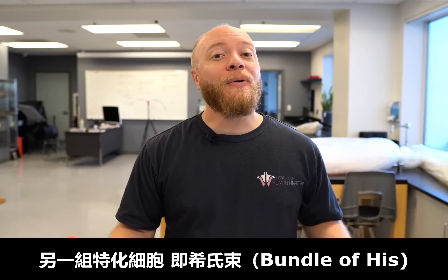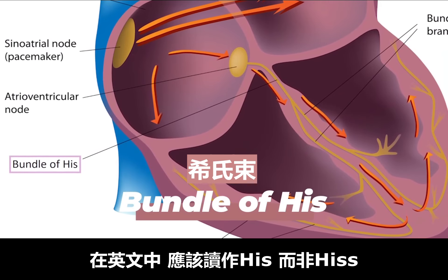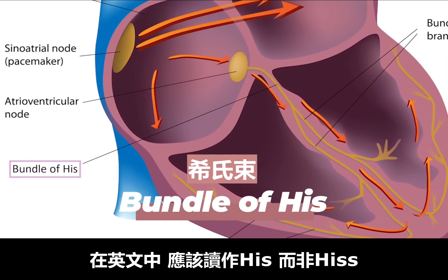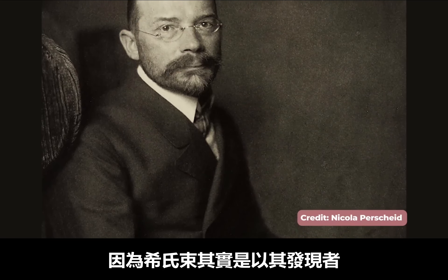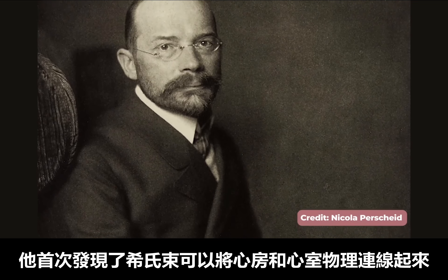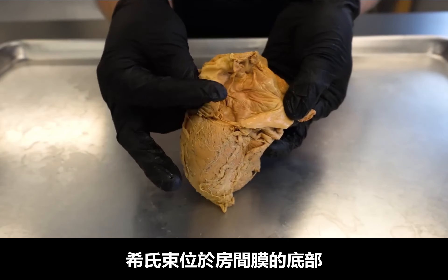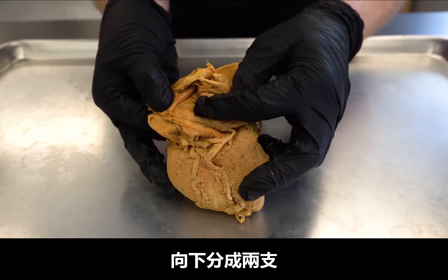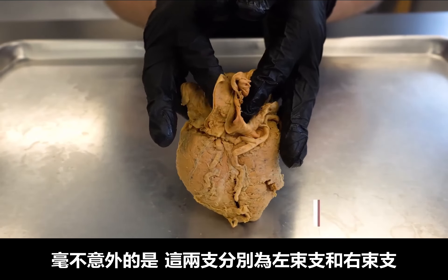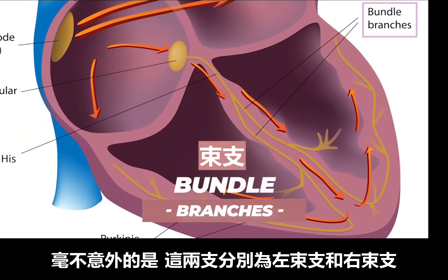The impulse next travels to another bundle of specialized cells called the bundle of His. It may look as though it should be pronounced 'his' instead of 'hiss' — it's actually named after Wilhelm His Jr., who was the first to discover that it physically linked the atria to the ventricles. The bundle of His is located at the base of the interatrial septum and divides into two descending branches — unsurprisingly called the left and right bundle branches.